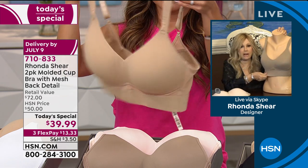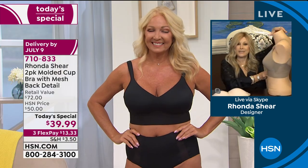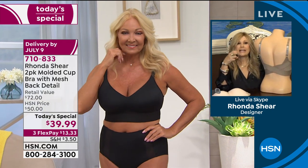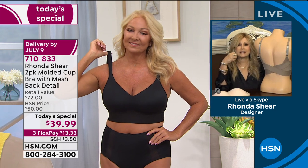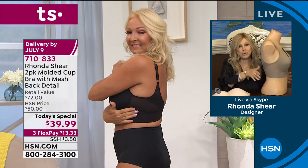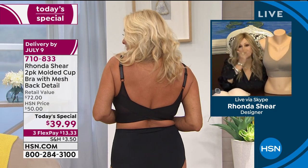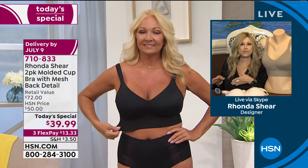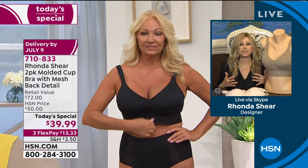If you're heavy busted, the girls are not going to come out from underneath. The back of this bra is not going to slide up. It hugs you and is going to conform to your size, like a custom-made bra. You're getting two. This is my first Today Special on this bra, but it truly is that traditional bra we all want — without underwire, without hooks and eyes — that we can just step into.